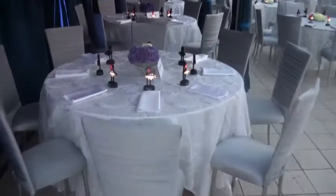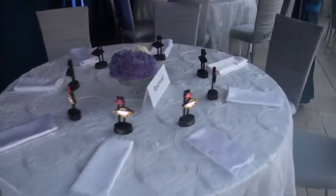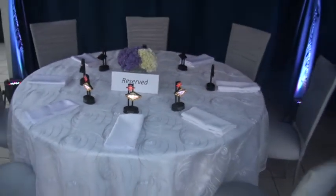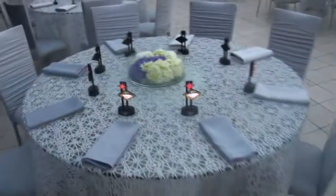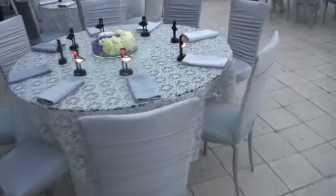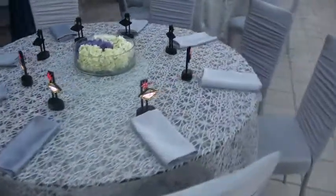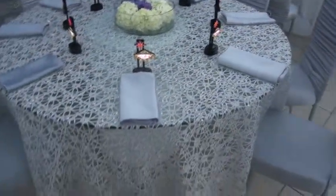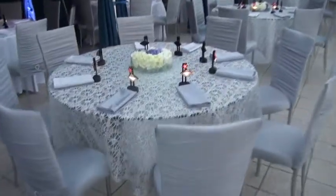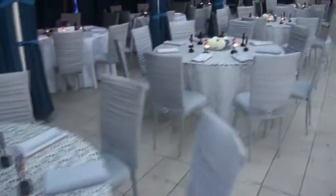Chameleon chairs with a white Soho overlay and a white Luxe underlay. Here's a ghost table with our bling overlay and silver Chloe chameleon chair.